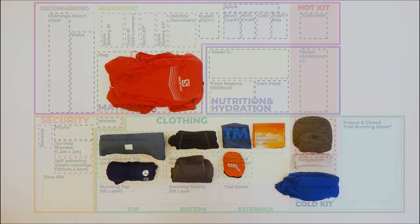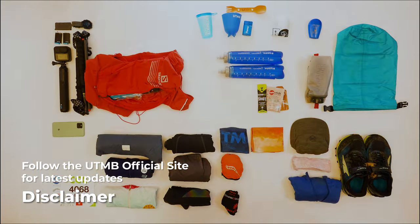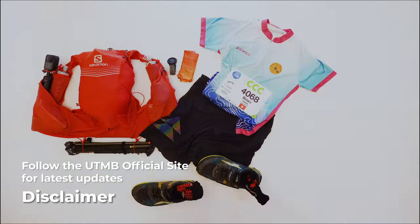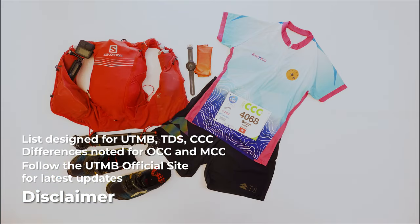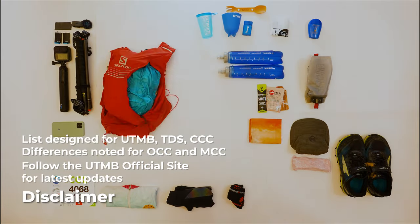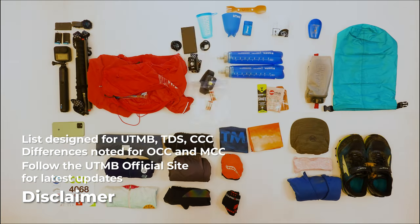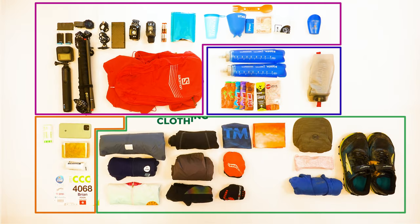Quick disclaimer: requirements could change after I post this video. I'll try to keep the video description updated to note any changes, but refer to the UTMB website for official updates. Also, this list is designed for the UTMB, TDS, and CCC courses. There are fewer items for OCC and MCC, which I will add a side note along the video.